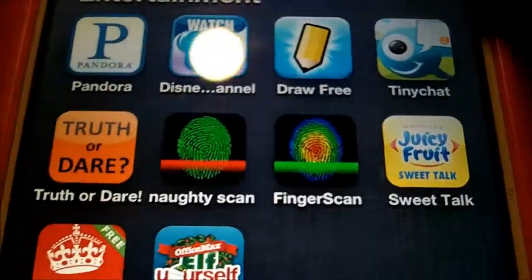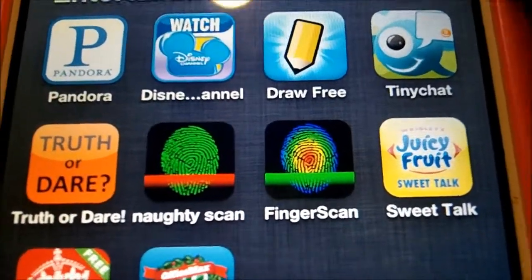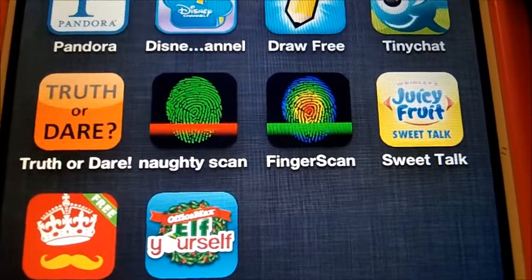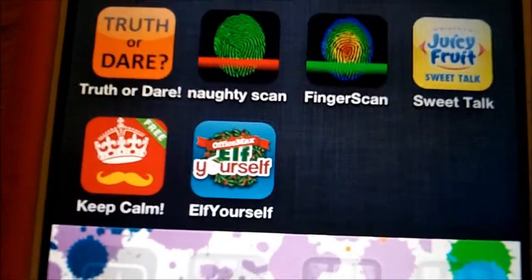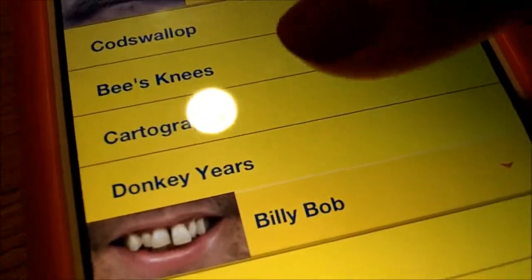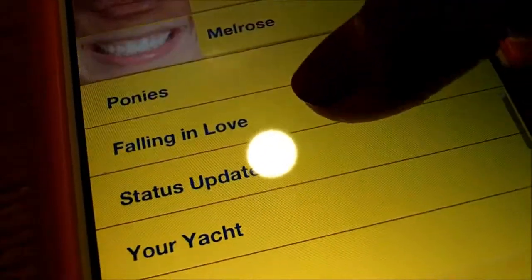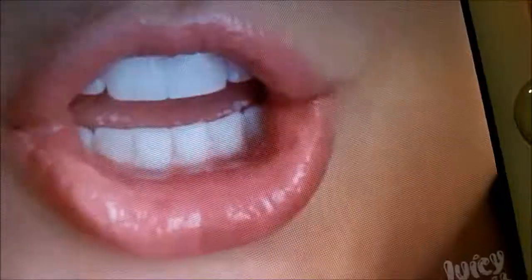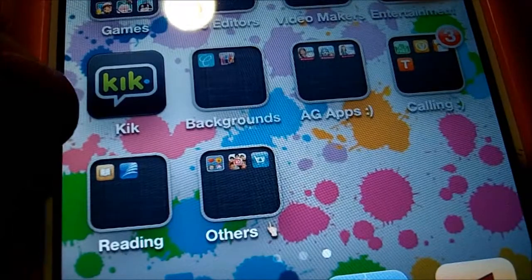In Entertainment I have Pandora, Disney Channel, Draw Something, Tiny Chat, Truth or Dare, Naughty Scanner, Mood Scanner, Sweet Talk, Keep Calm, and Help Yourself. Sweet Talk has all these phrases and you put them up by your mouth and it looks like you're saying it — like 'You're so sweet, ponies ask for you for their birthdays.' I really recommend that app, it's really fun. I also have Kik — don't ask me what my Kik is, it's personal. If anybody randomly finds me and starts texting me, I'm going to block you because that's creepy.